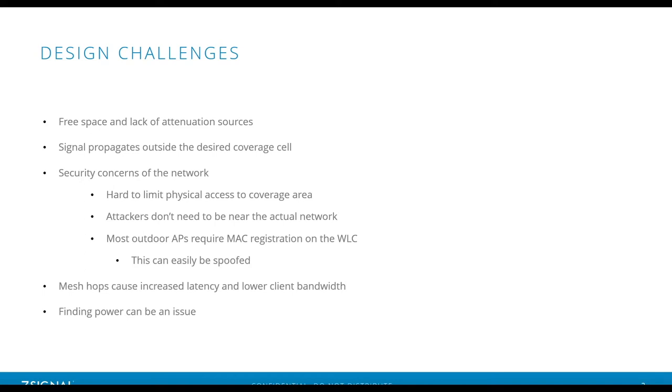Mesh networks are probably what most people think of for outdoor Wi-Fi, and they've become very popular in the residential space as well. They're common for providing large coverage in an outdoor environment. However, each hop increases latency and lowers bandwidth, so you need to consider that when designing your network. Another important thing is how you're going to power your APs — you often don't have a readily available power source in the middle of a field or parking lot, and providing power there can be costly.